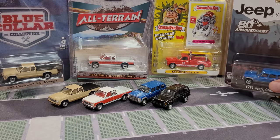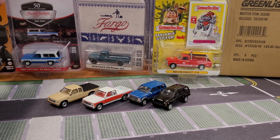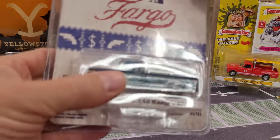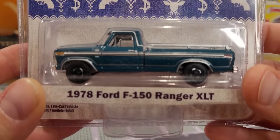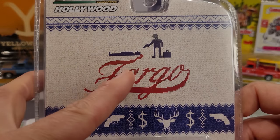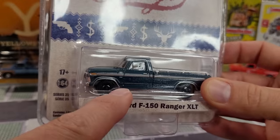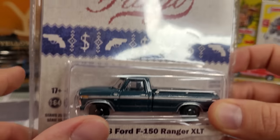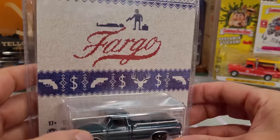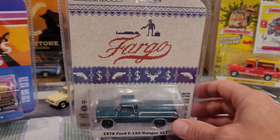Let's make some room for more vehicles. We've got a whole bunch more pickup trucks. Here's the '78 Ford F-150 Ranger XLT from Fargo — look at that picture, what a great movie and television show. This is Series 35, a Hollywood series. I really do like Hollywood collection vehicles, as well as the vintage ad cars and the hobby shop series — those are my favorites. Hobby shop cars are very authentic; you get a little gas pump. Vintage ad cars are amazing with the actual car just like the advertisement.